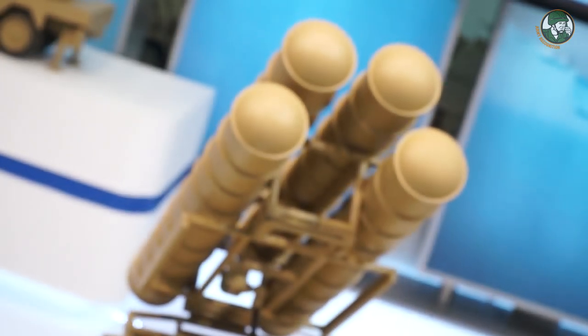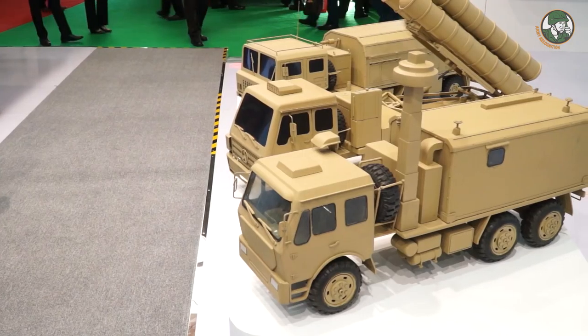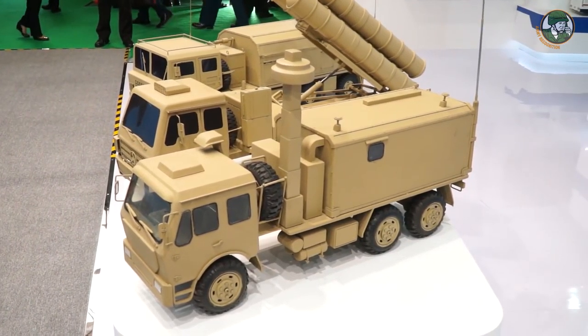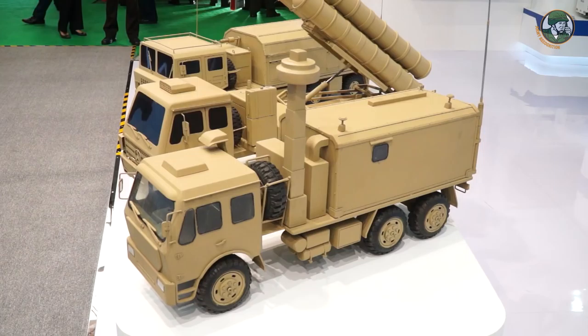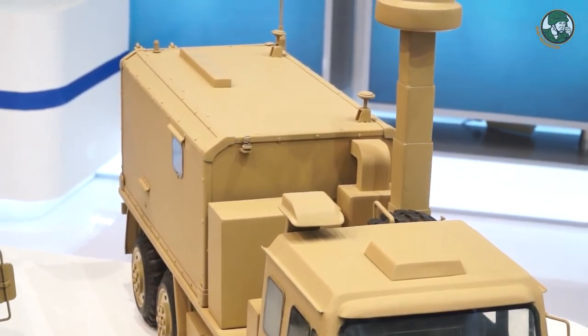Different from other products which use only semi-automatic guidance, the Sky Dragon uses full automatic guidance. Additionally, the vehicle can guide missiles — 12 rounds simultaneously.